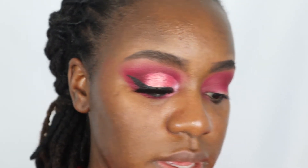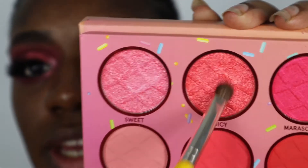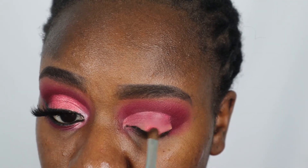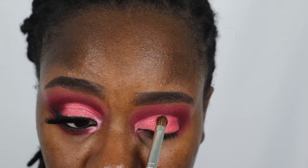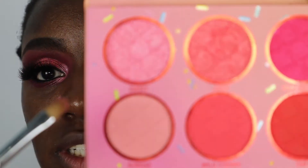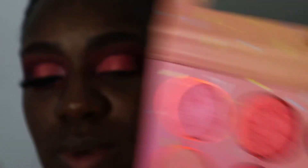Packing on just a little bit more, then I'm going to cut my crease really quick. Going in with Juicy — this color right here — and putting that on my lid. Then going in with Sweet, which is right next to Juicy — let the camera focus — going right into Sweet.